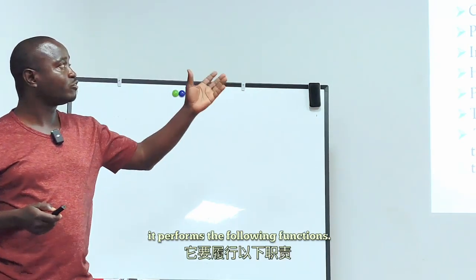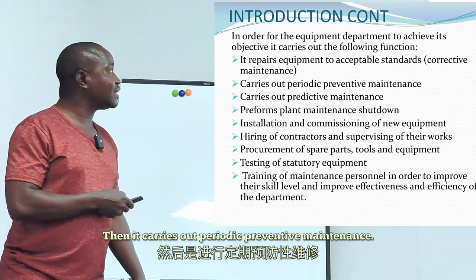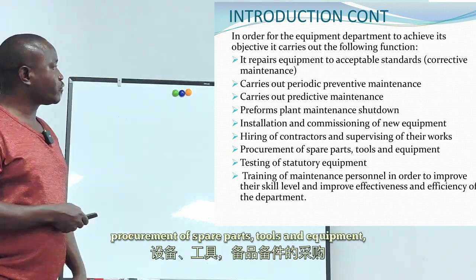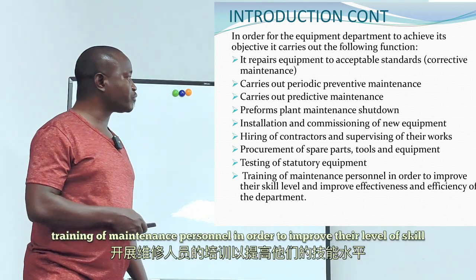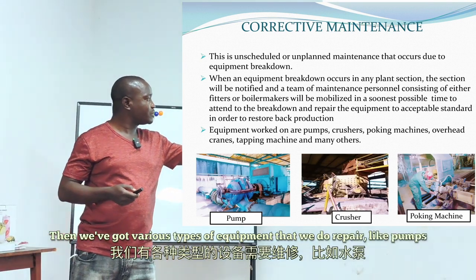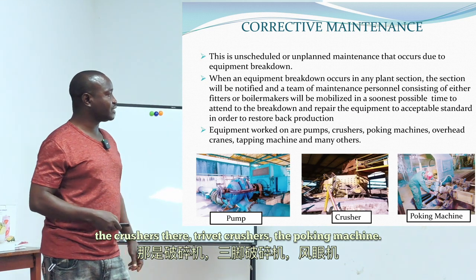For the equipment department to achieve its objectives, it performs the following functions: repairing equipment to an acceptable standard (corrective maintenance), carrying out periodic preventive maintenance, predictive maintenance, plant shutdown maintenance, installation and commissioning of new equipment, hiring and supervising contractors, procurement of spare parts, tools and equipment, and testing of structural equipment. We repair various types of equipment such as pumps, crushers, and poking machines — all critical machines that support production.